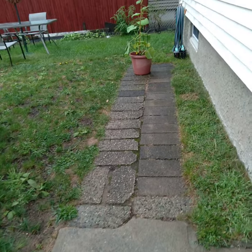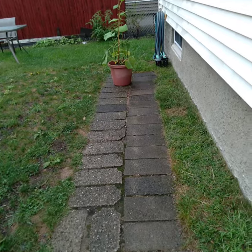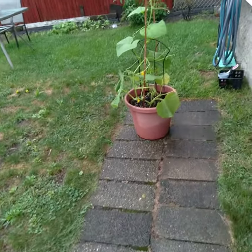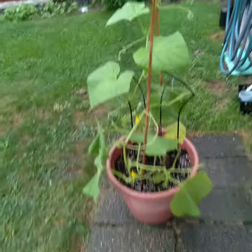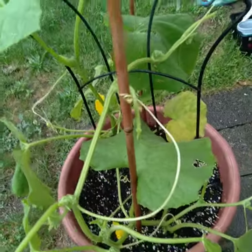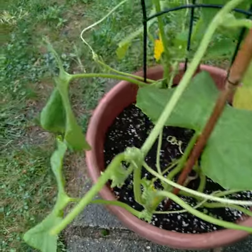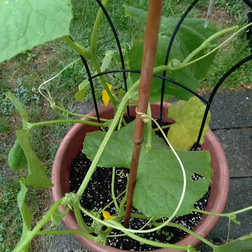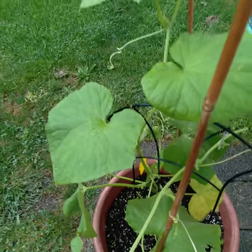Hey everyone, it's Sandy. I had to take out some trash so I wanted to come out and see what 10 inches of rain can do to a garden in just 24 hours. Here's my new cucumber plant — it's wilted now. These flowers were on here before the rain started, so yeah, it's really pouring.